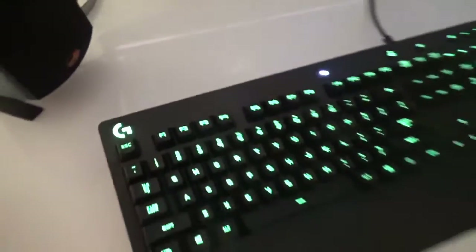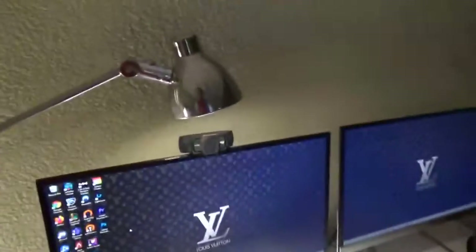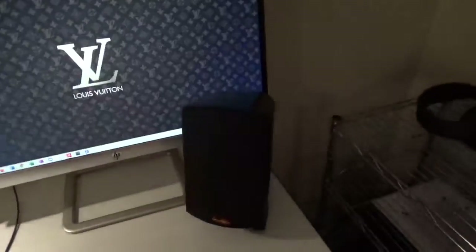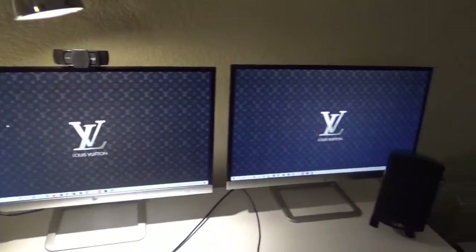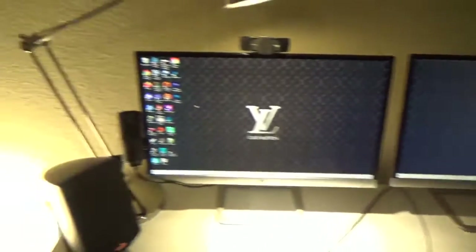First off, we have this beautiful keyboard here — I'll turn off the light — just your regular Logitech keyboard, matching mouse that lights up. I love my little light here just to make it a little less dark. I've got these two basic speakers connected down low where you can adjust the bass. Just two basic monitors, I think they're 22 inches, no special display.